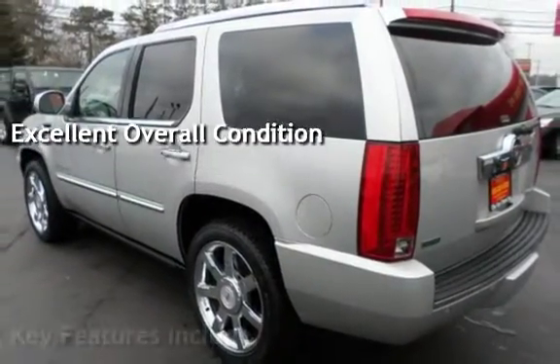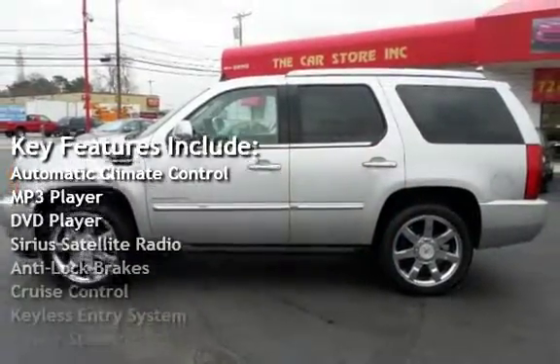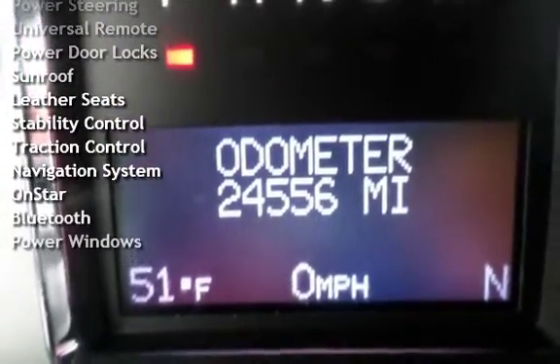Key features include Automatic Climate Control, MP3 Player, DVD Player, Sirius Satellite Radio, Anti-Lock Brakes, Cruise Control, Keyless Entry, Power Steering, and Universal Remote.